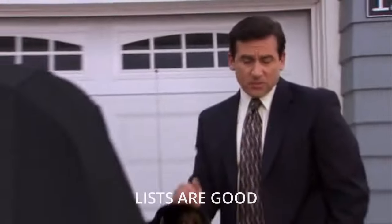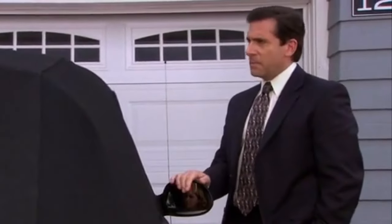Hey everyone, we're back for another video. I've got my top five items I never leave without — lists are good! Almost any time I go out, all of these are in my bag.